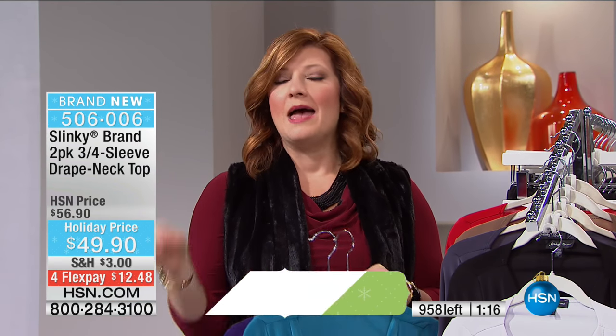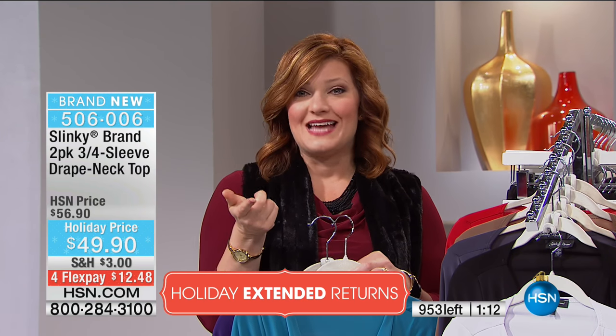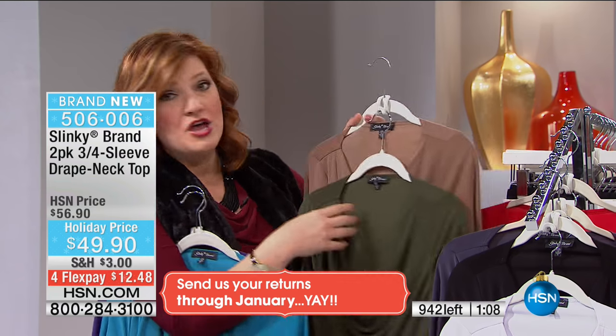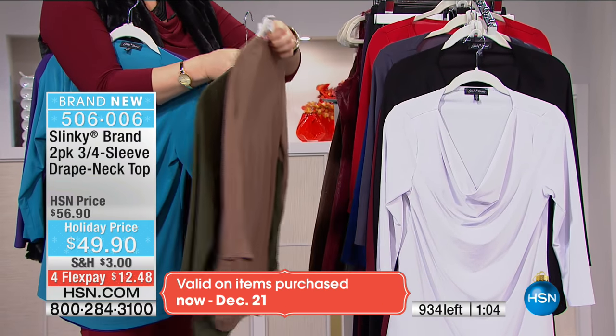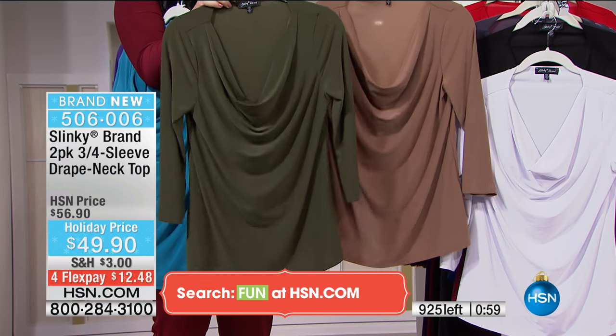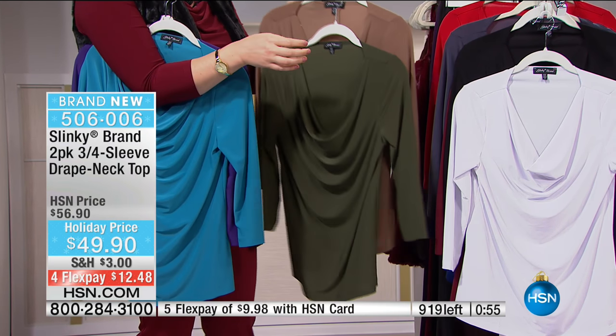We always love to have fun and shop like girlfriends do, but sometimes there's a little bit of urgency so you don't miss out. Last call on the olive - so if you want the olive, the olive comes with the mocha. Let me give you one last look before we say it's gone. Olive and mocha - this is last call. Extra small through 3X is your choice.